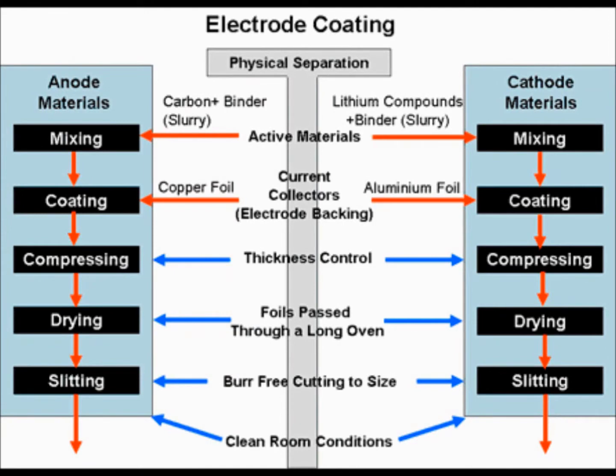In electrode coating, the first stage is to mix the electrode materials with a conductive binder to form a slurry, which is spread on the surface of the foil as it passes into the machine.